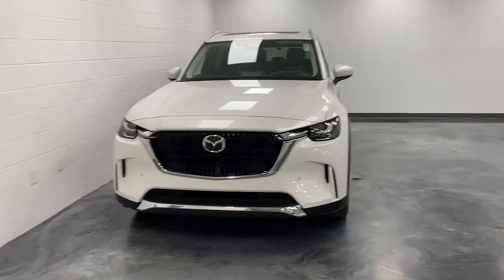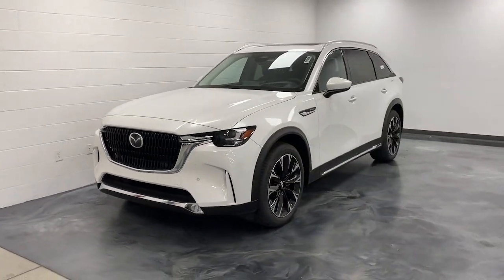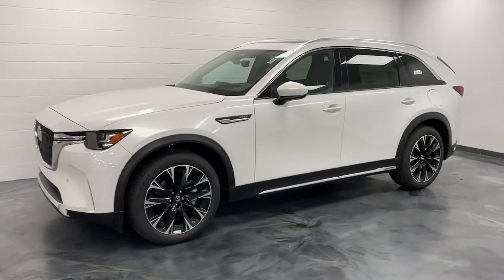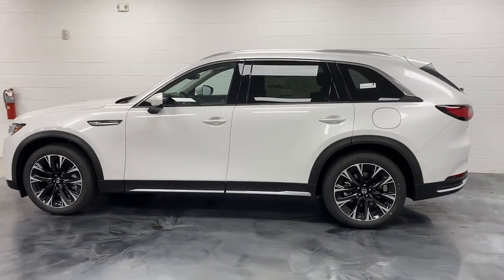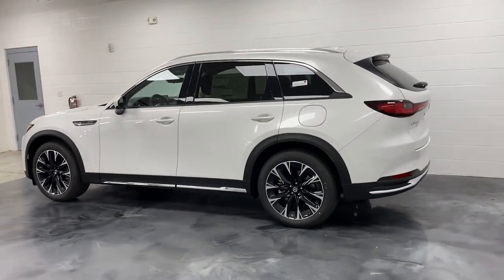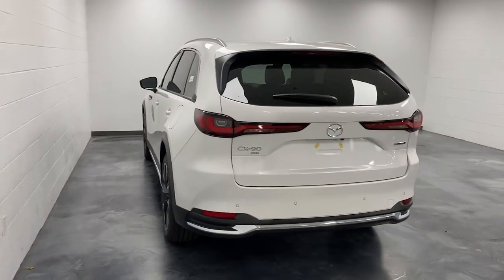Answer the call to drive boldly into the future. Modern styling, advanced safety and infotainment tech, and a suite of creature comforts are on board to make every drive secure, confident, and relaxing. The following are some of this vehicle's highlighted options.